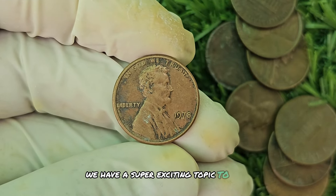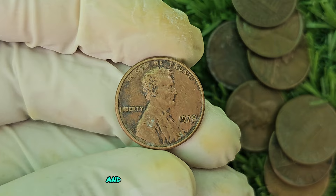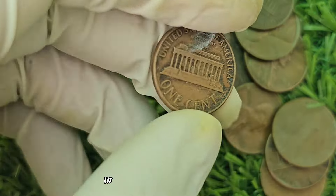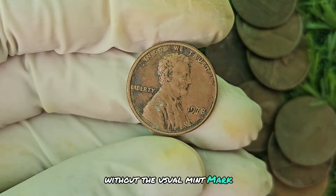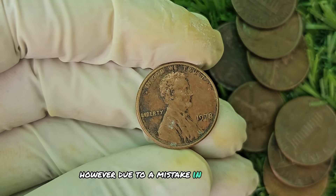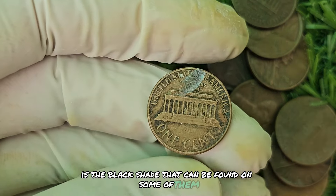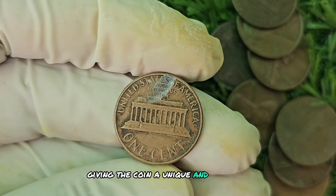We have a super exciting topic to dive into: the 1978 No Mint Mark Black Shade Lincoln penny — a rare and highly sought-after coin potentially worth up to a whopping $780,924. In 1978, the United States Mint accidentally produced a small batch of Lincoln pennies without the usual mint mark. Due to a mistake in the minting process, some of these pennies were released into circulation without it. What makes this coin even more special is the black shade found on some of them, believed to be the result of a chemical reaction that occurred during the production process, giving the coin a unique and striking appearance.